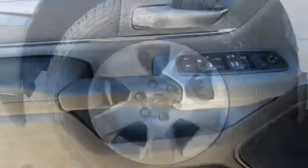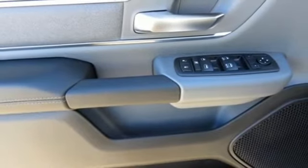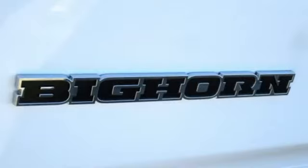Keyless go, leather steering wheel, aluminum wheels, heavy duty shocks, and power heated mirrors.